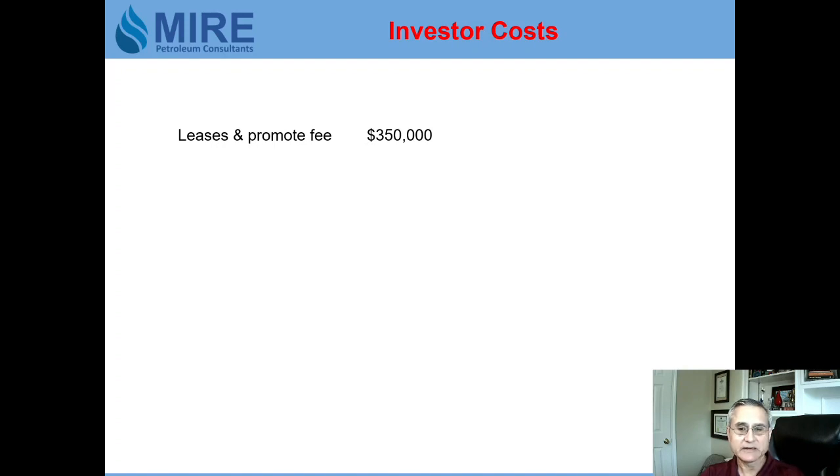So what does it cost the investors? The investors are charged for the leases plus a promotion fee of $350,000, but the leases only cost the promoter $250,000 — he's adding $100,000 so he can make a profit for his time and effort. When drilling starts, the geologist gets a $50,000 fee, and the turnkey cost estimate in this case is $2,000,000 to drill the well.